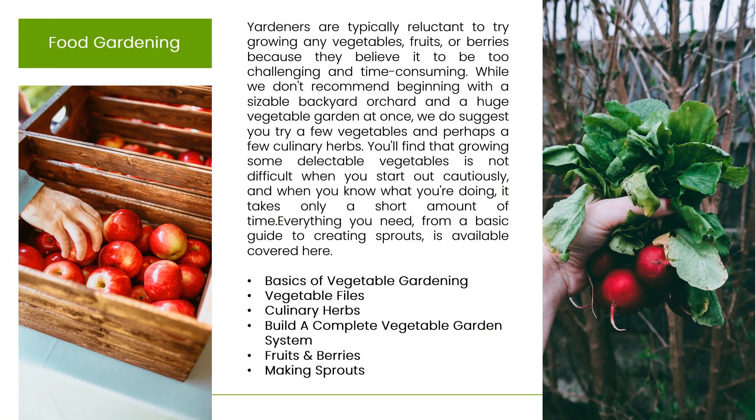Food Gardening: Yardners are typically reluctant to try growing any vegetables, fruits, or berries. When you know what you're doing, it takes only a short amount of time. Everything you need, from a basic guide to creating sprouts, is available and covered by Yardners. Read about basics of vegetable gardening, vegetable files, culinary herbs, build a complete vegetable garden system, fruits and berries, and making sprouts.